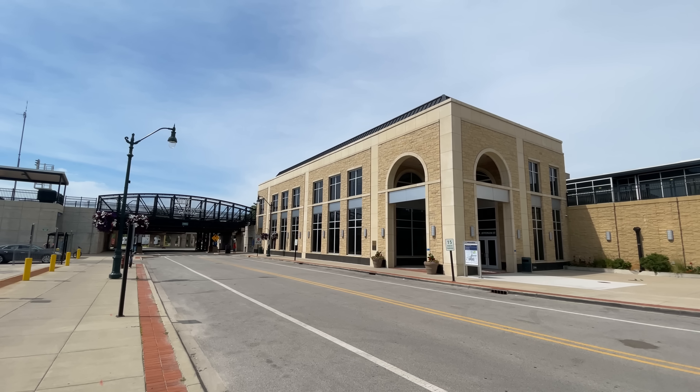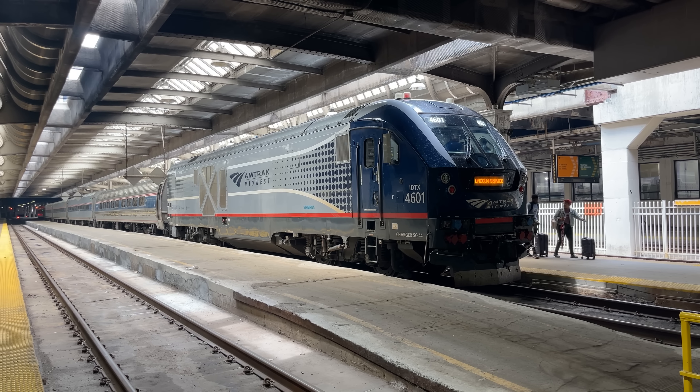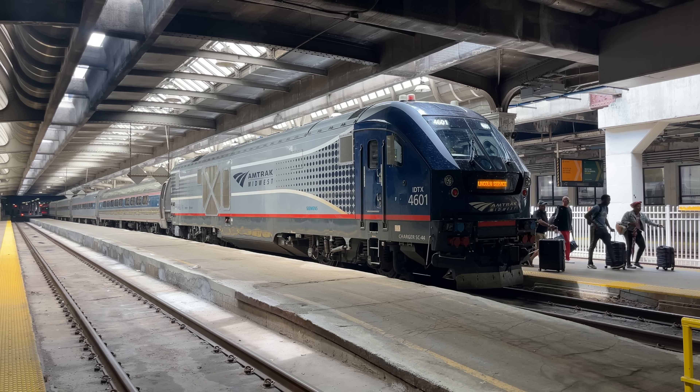Hello and welcome to Joliet, Illinois. Today we are going to be riding in business class back up to Chicago on Amtrak's Lincoln service.